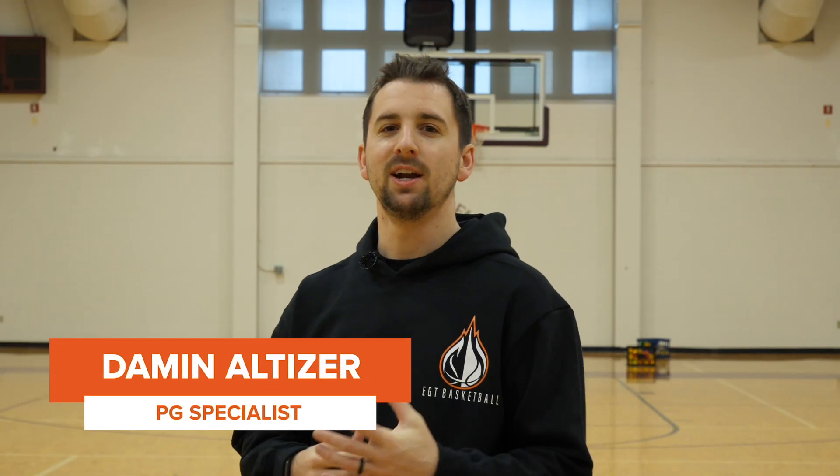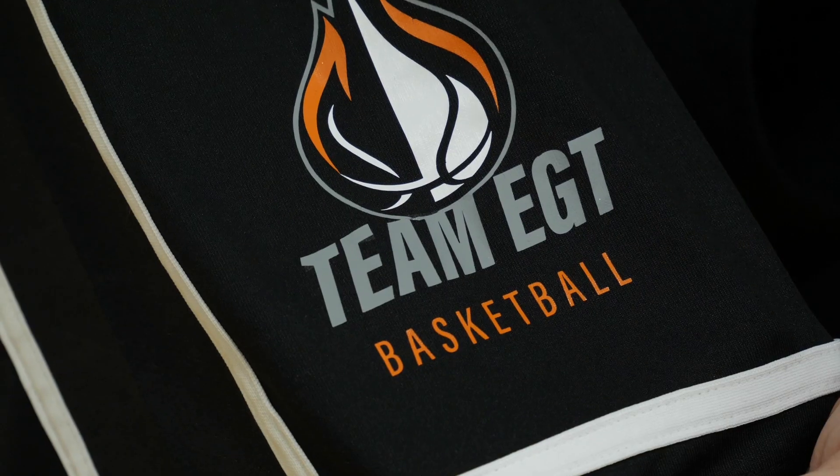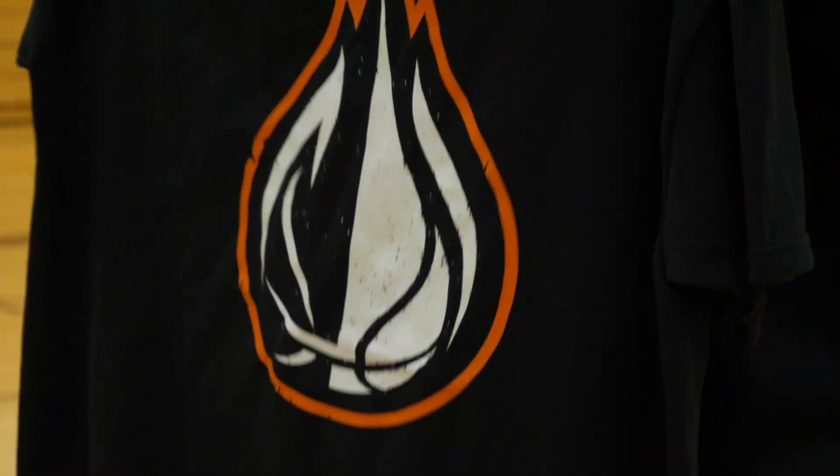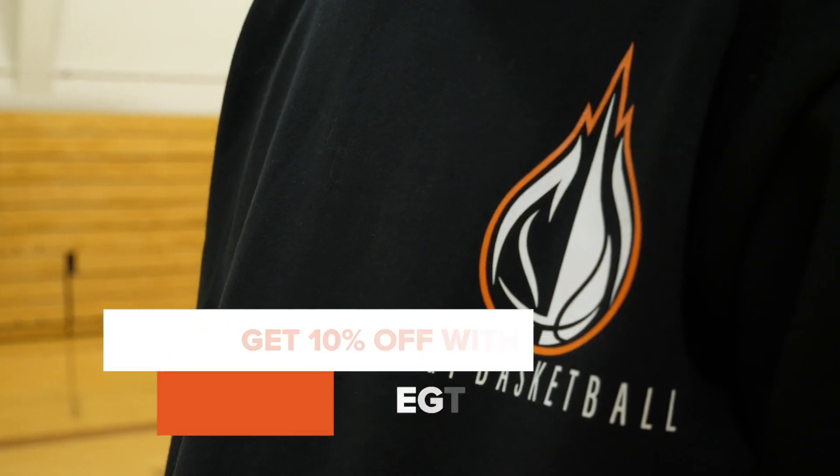Hey guys, it's Coach Damon. We're very excited to announce today that for the first time ever, our all-new EGT gear line is finally live. And here at the launch, using code EGT10, you can actually get all the gear that we're about to show you for 10% off.